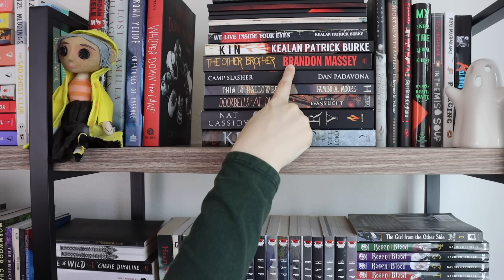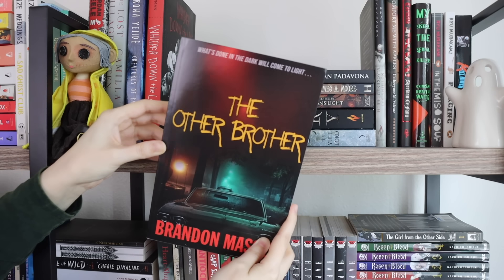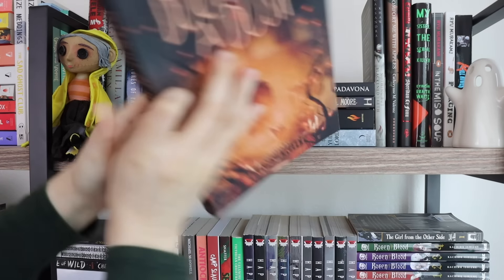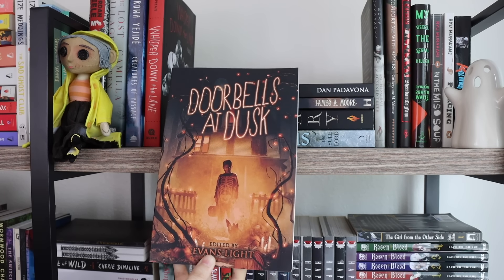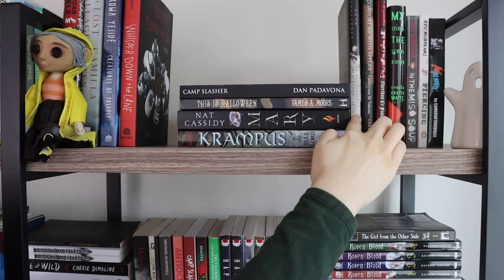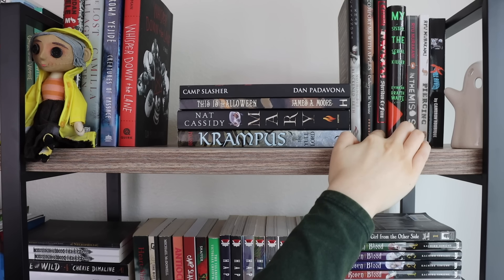In this stack I do want to get rid of The Other Brother by Brandon Massey — I only gave it three stars; it was okay but I didn't really love it. Also from this stack I think I'm going to unhaul Doorbells at Dusk, which was just a very hit-or-miss short story collection. I've kept it because it's a Halloween short story collection, but I only liked some of the stories. I still have Nothing But Blackened Teeth, which I know I should get rid of, but I love the cover so much. I also didn't love Carmilla but I like this copy, so I might keep it a little bit longer.